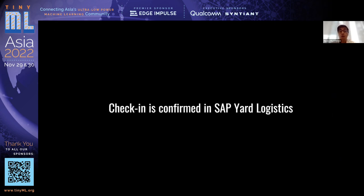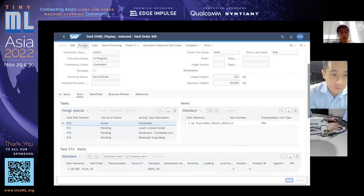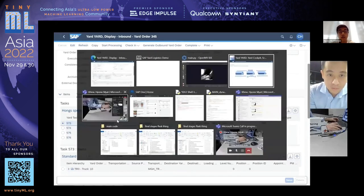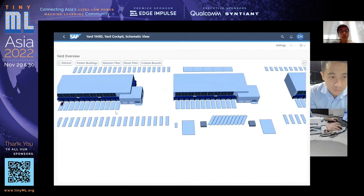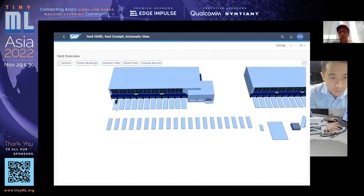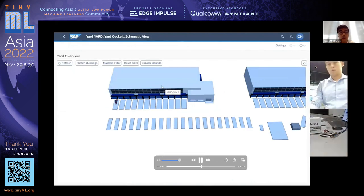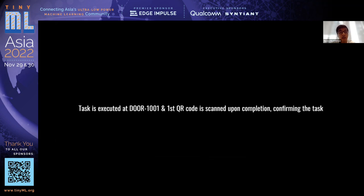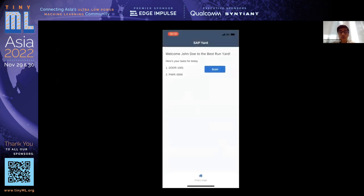Upon doing this, it confirms the yard task in SAP Yard Logistics. As you see, once refreshed, the lifecycle status changes from active to confirmed. This is similarly updated live in SAP software, and the driver proceeds to the destination to perform the task. Once the task is completed, the driver scans another QR code, which checks in and confirms the task in SAP — all without any manual intervention needed from either the driver or the yard manager.